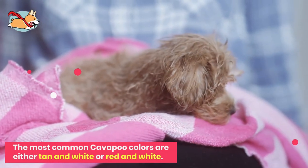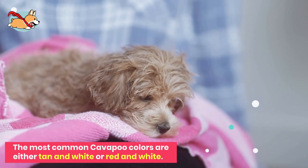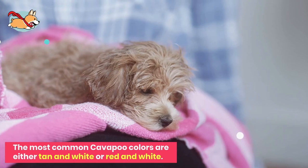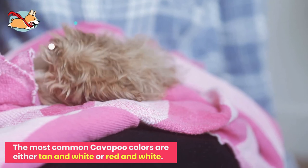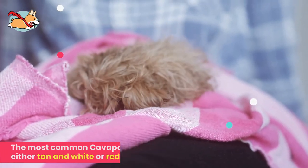Cavapoos come in a range of beautiful colors. They can be cream, fawn, chocolate, gold, chestnut, or white. Sometimes they are one solid color, but they often come in a fluffy mix of white and one other solid color. The most common colors are either tan and white or red and white.